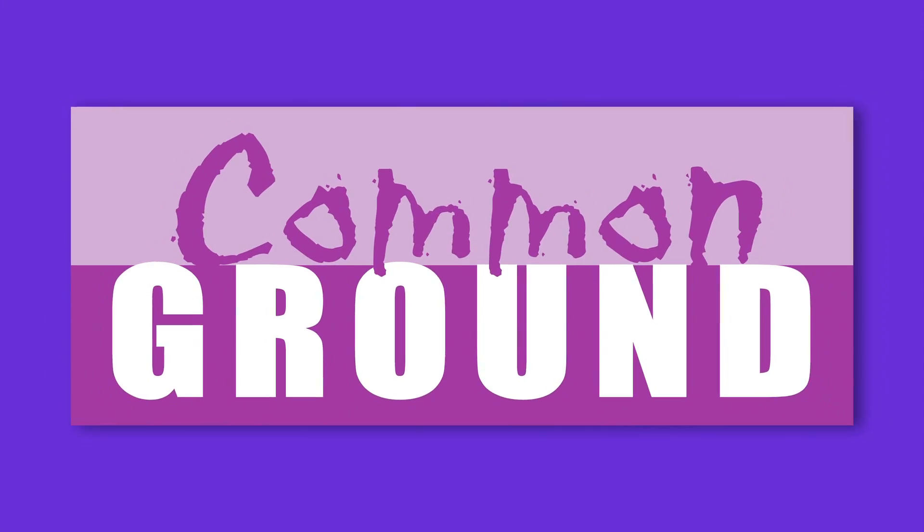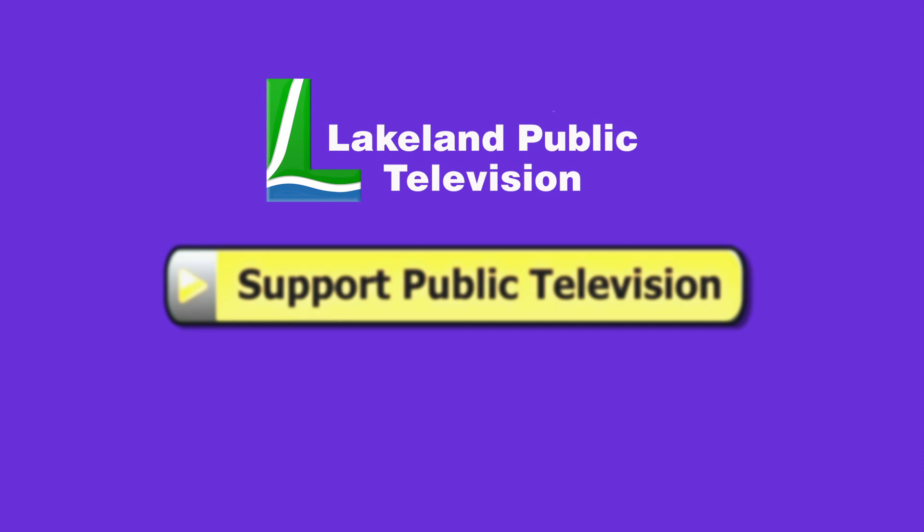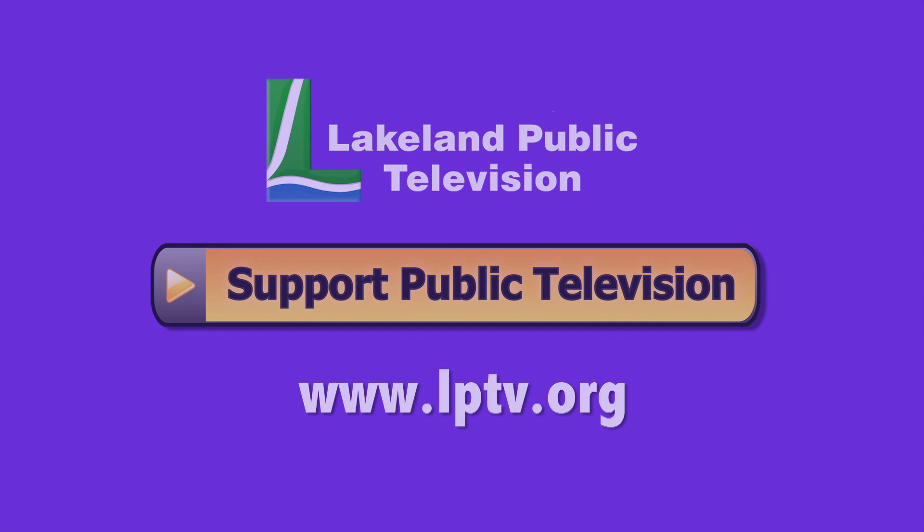If you enjoyed this segment of Lakeland Public Television's Common Ground, consider making a contribution at LPTV.org. Thank you.